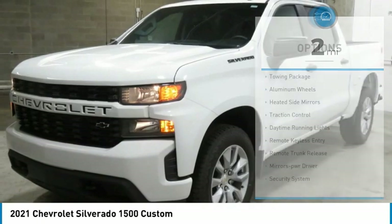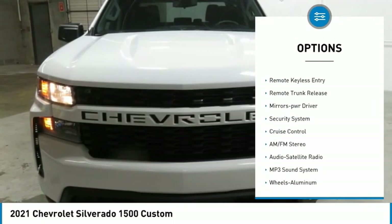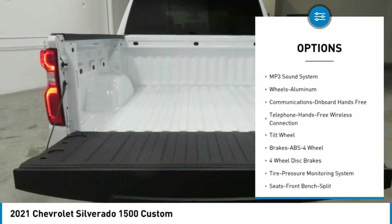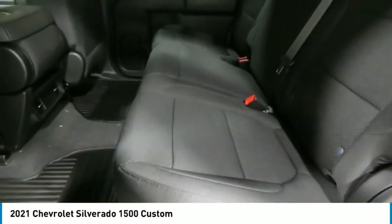Here are some of this vehicle's great options: towing package, aluminum wheels, heated side mirrors, traction control, daytime running lights, remote keyless entry, remote trunk release, mirror memory, security system, and cruise control.